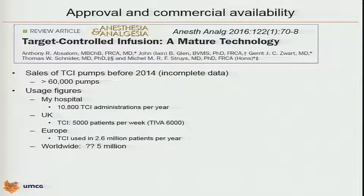Is it a mature technology? I think I can say yes. We did some numbers and estimations published in this review article. We know from the companies — and I will not provide any of you details because we received these data under confidentiality from the pump companies — but I can tell you that more than 60,000 pumps were sold before 2014. These are incomplete data because two of the six companies didn't want to provide their sales numbers, but it's a representative amount. In my hospital, we do 10,800 TCI administrations per year.